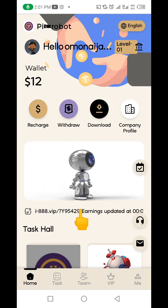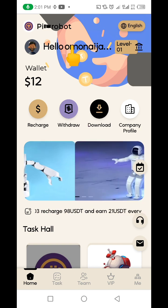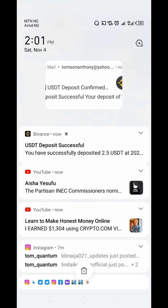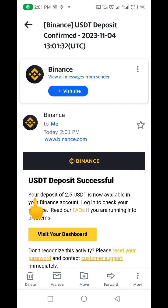You can also do your own due diligence because I'm not your financial advisor — I'm also just an investor like you. A few minutes later: I just got a notification on my phone, and I believe it's from Binance. Let me swipe down and click on the notification. You can see the message from Binance: 'Your deposit of 2.5 USDT is now available in your Binance account.' This confirms that the project is actually paying.